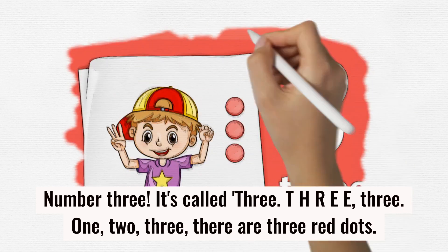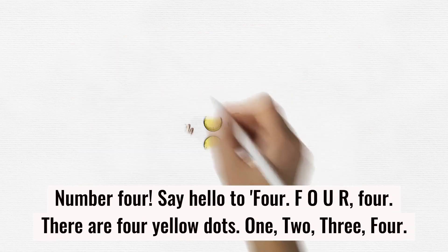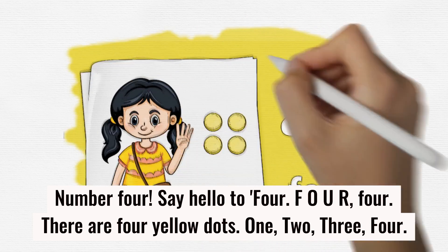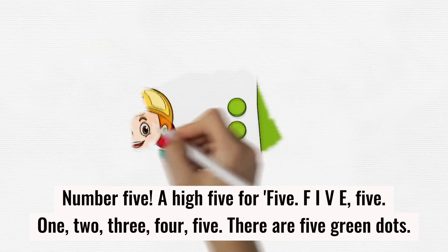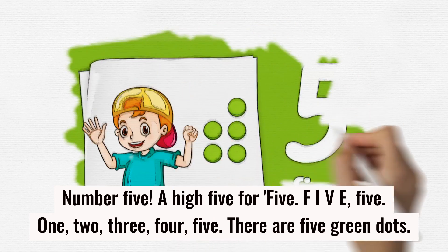One, two, three — there are three red dots. Number four, say hello to 'four,' spelled F-O-U-R. There are four yellow dots: one, two, three, four. Number five — the high five! Spelled F-I-V-E. One, two, three, four, five — there are five green dots!